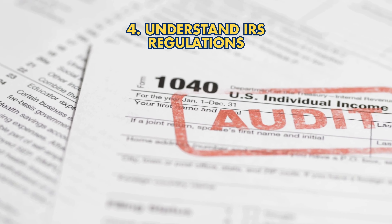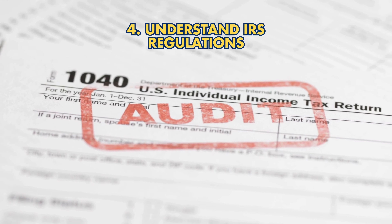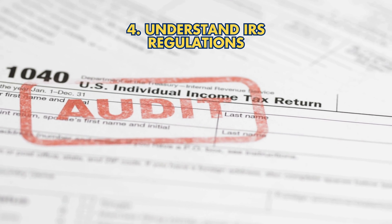Strategy 4: Understand IRS regulations. Follow IRS rules for eligible gold types and purity standards.